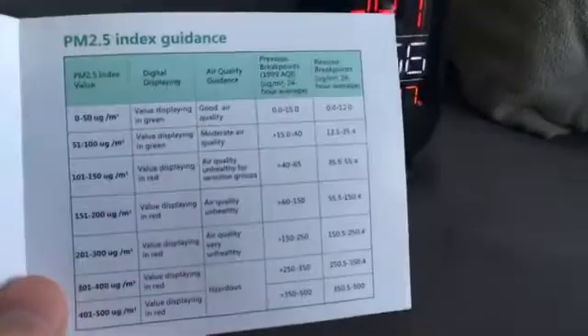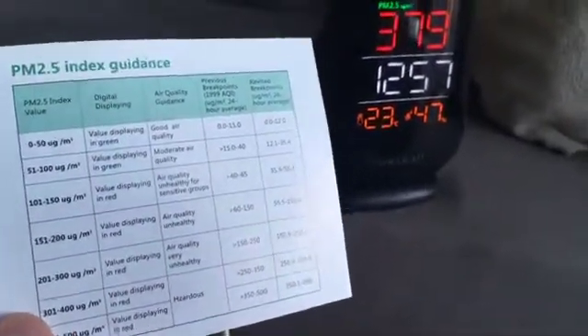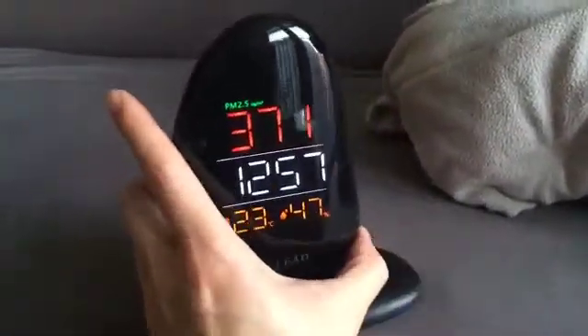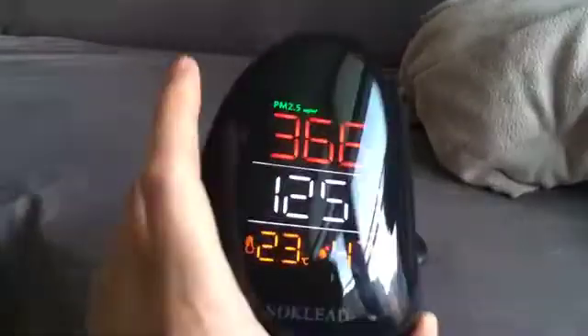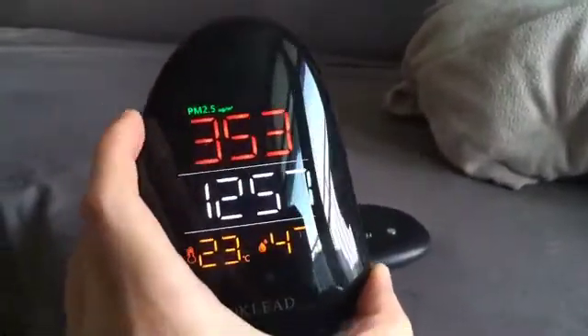If you look at this chart here, it says it's hazardous if it goes beyond 300. If you look at the back, this is the charging platform, and it tells you there's a little battery indicator when it's low on batteries.